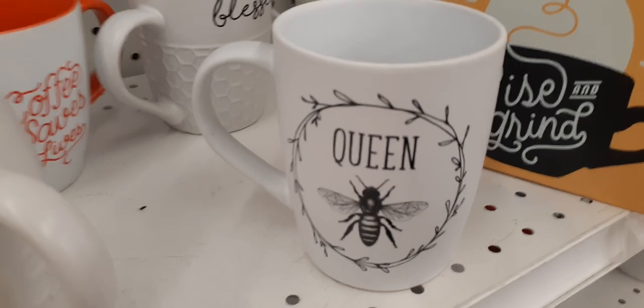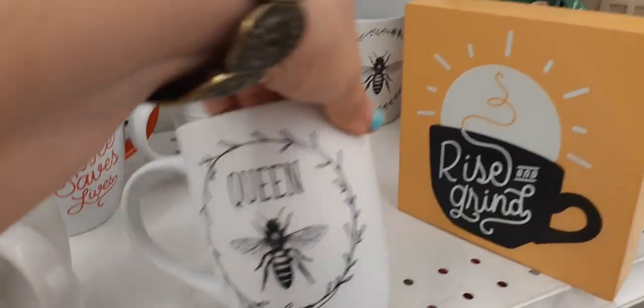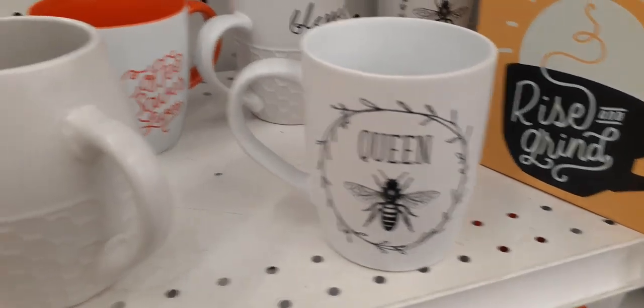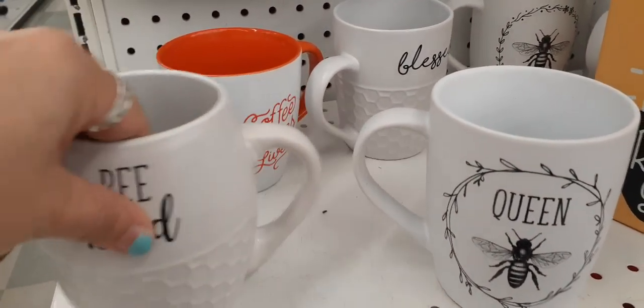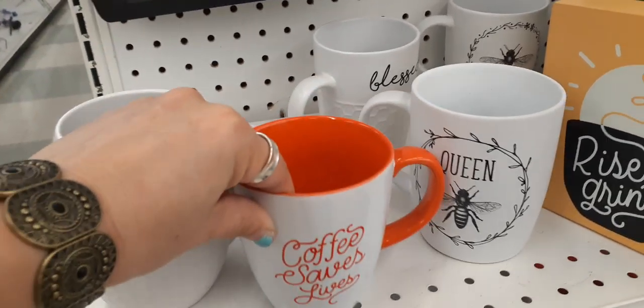I fell in love with this coffee mug — let's see how much this baby is. $7.99. That is adorable. 'Be kind.' 'Coffee saves lives.' That is too cute.